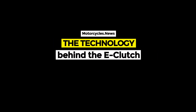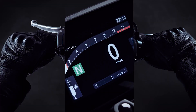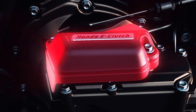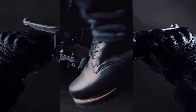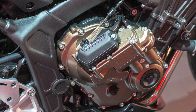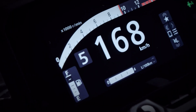The E-Clutch combines elements from various technologies: quick shifters, DCT dual-clutch transmissions, and semi-automatic as well as conventionally actuated clutches. The aim is to offer unprecedented ease of use. The system, which weighs just 2 kilograms, is integrated on the right-hand side of the engine and enables gear changes, starting and stopping without having to operate the clutch lever.